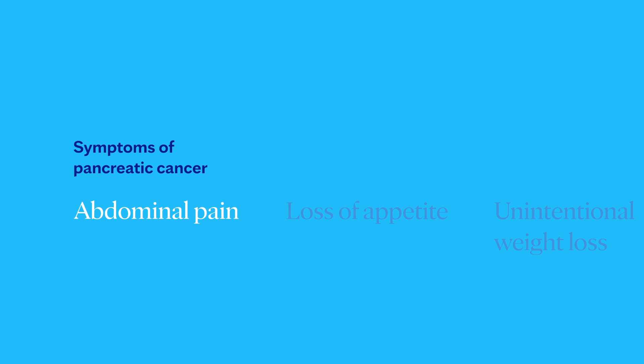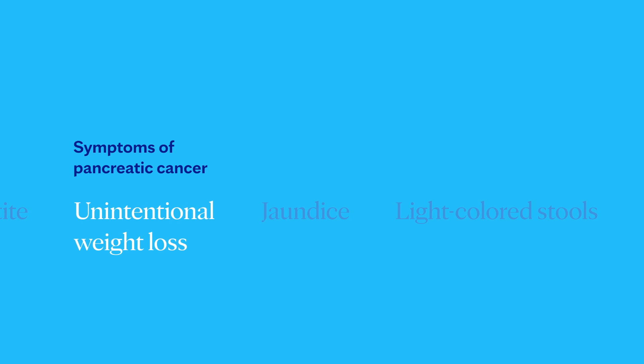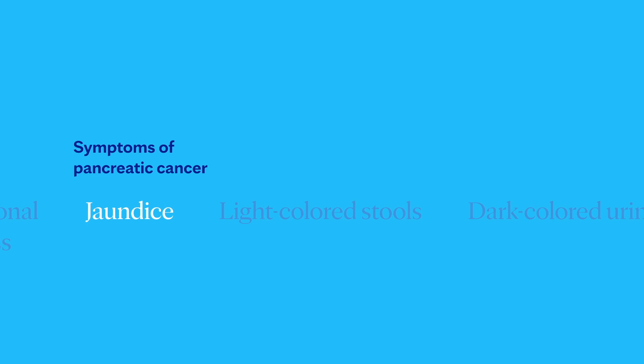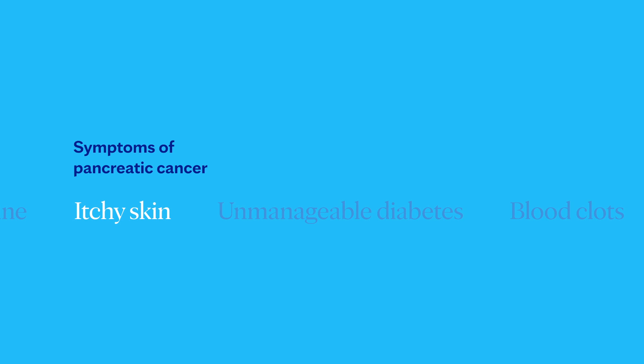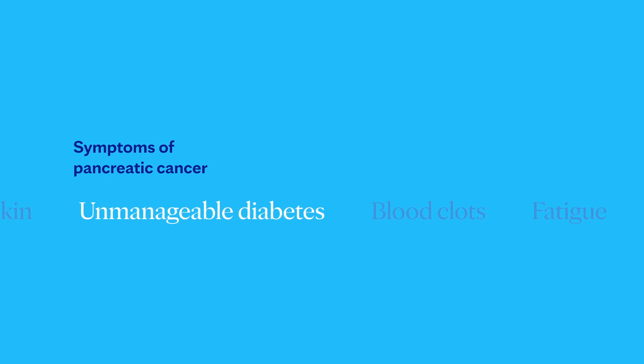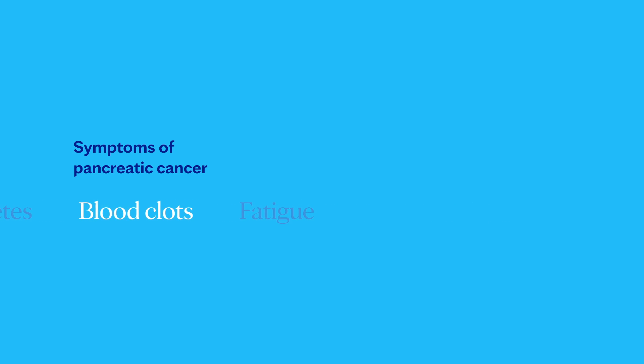Unfortunately, we don't usually see the signs of pancreatic cancer until it's in more advanced stages. When present, symptoms may include abdominal pain that radiates to the back, a loss of appetite or unintentional weight loss, jaundice — which is the yellowing of your skin or eyes — light-colored stools, dark-colored urine, particularly itchy skin, diabetes that's becoming unusually difficult to control, blood clots, or fatigue.